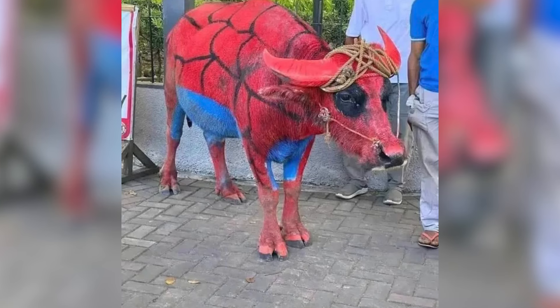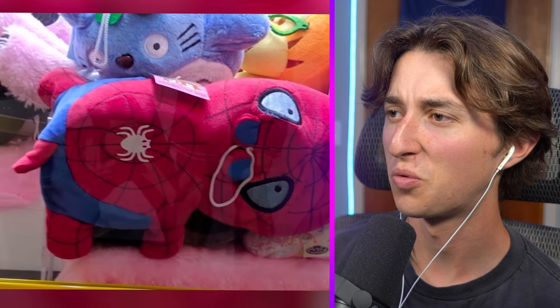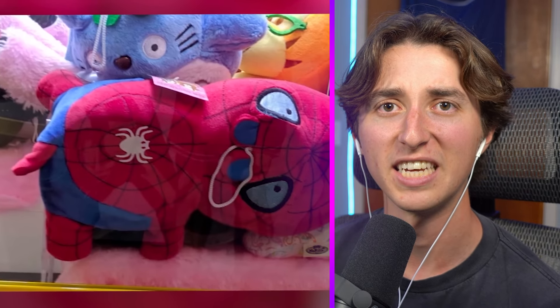What is this Spider-Man stuffed animal? That is so scary. Oh, is it supposed to be like a cow or something? Spider cow? Why would you even combine those two things? That's horrible.